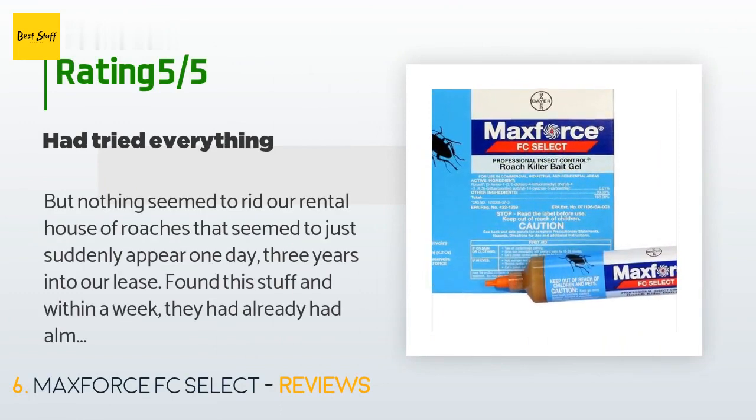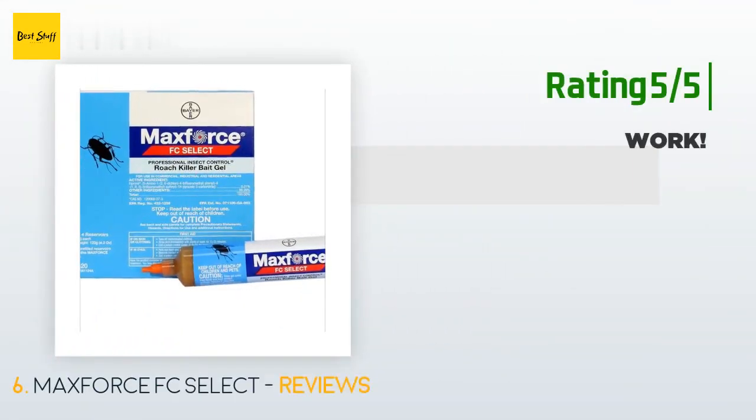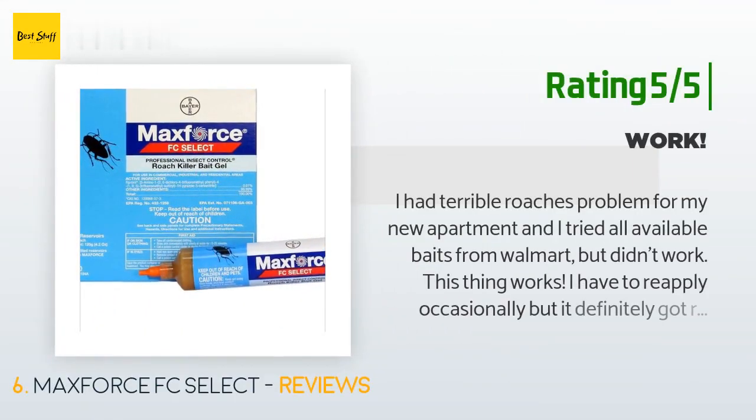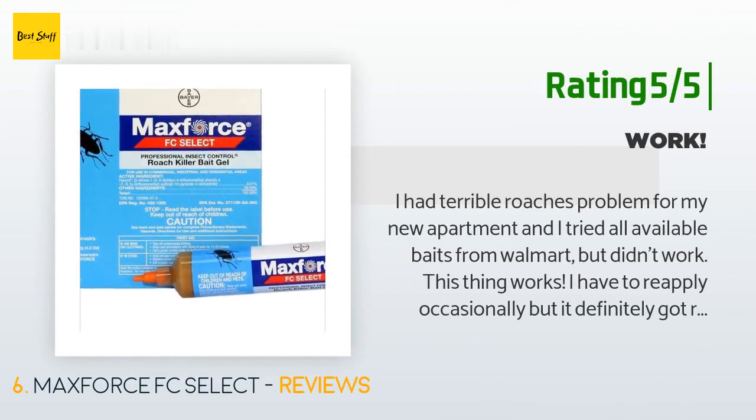A customer said: Nothing seemed to rid our rental house of roaches that seemed to just suddenly appear one day, three years into our lease. Found this stuff and within a week, they had almost completely died out. Within a month, not a single roach to be seen. Another happy customer said: I had a terrible roach problem in my new apartment and tried all available baits from Walmart, but they didn't work. This thing works. I have to reapply occasionally but it definitely got rid of the roaches.